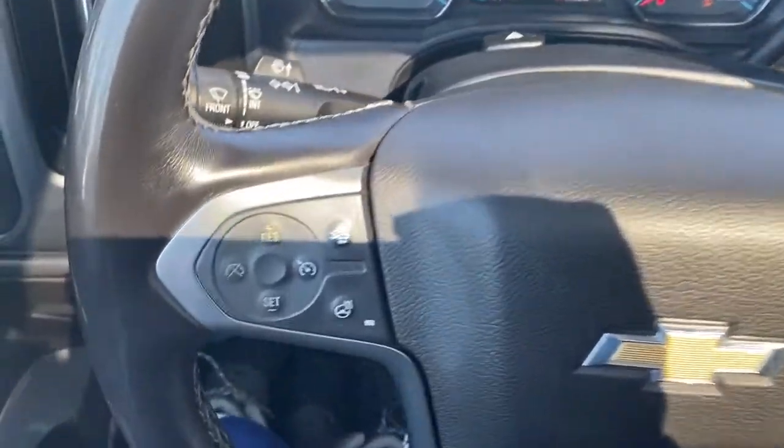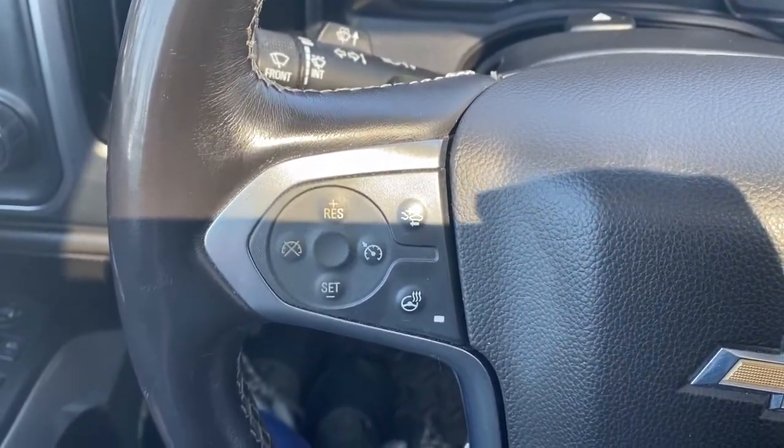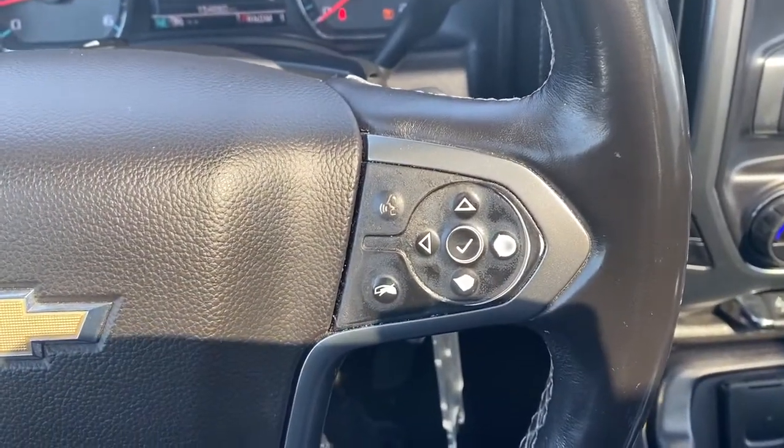On the left side of the steering wheel we've got our cruise control buttons with forward collision alert and that heated steering wheel button. On the right side we've got our audio buttons.